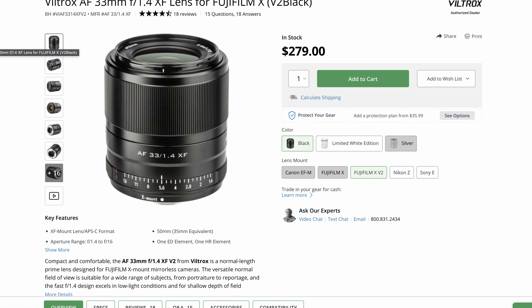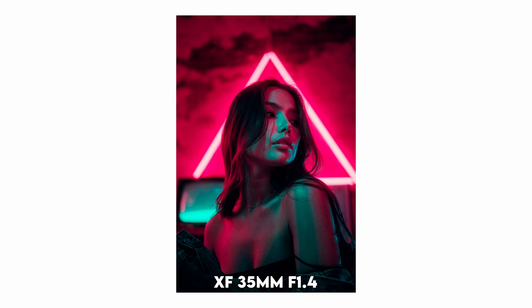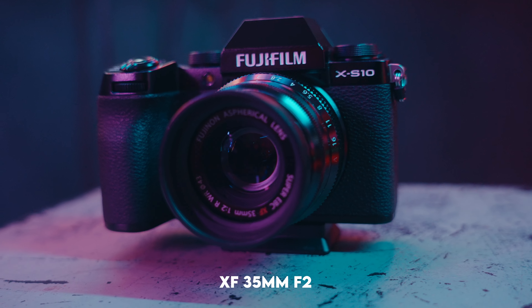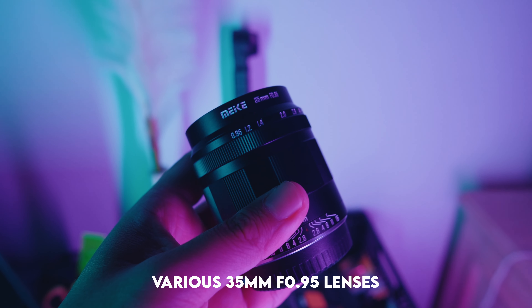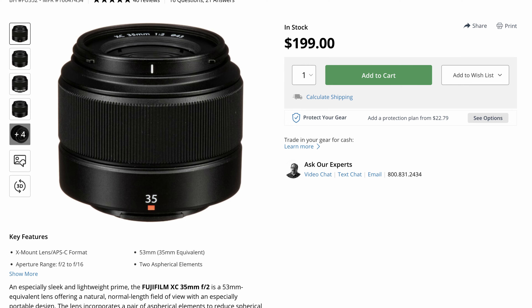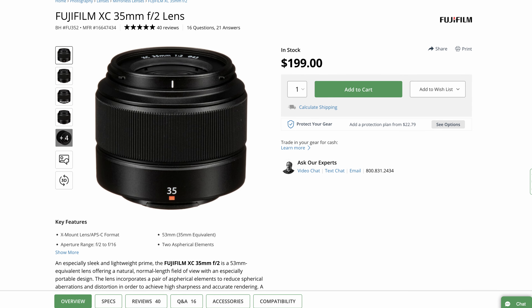Do some research if you're interested. The older XF 35mm f1.4 can often be found at a great price in the used market, and despite its age and less than stellar autofocus, it remains a beautiful lens that can capture stunning shots. The XF 35mm f2 has quick autofocusing, sharp and clean images, and a compact design. If you're feeling adventurous, you might even explore the f0.95 lenses — these manual lenses offer unique image possibilities due to their wide apertures. I've created a video where I discuss various 35mm f0.95 lenses I've tried, so check that out if you're interested. There's also the XC 35mm f2, a budget-friendly lens with the same optics as the XF 35mm f2, but with cheaper materials and no weather sealing.